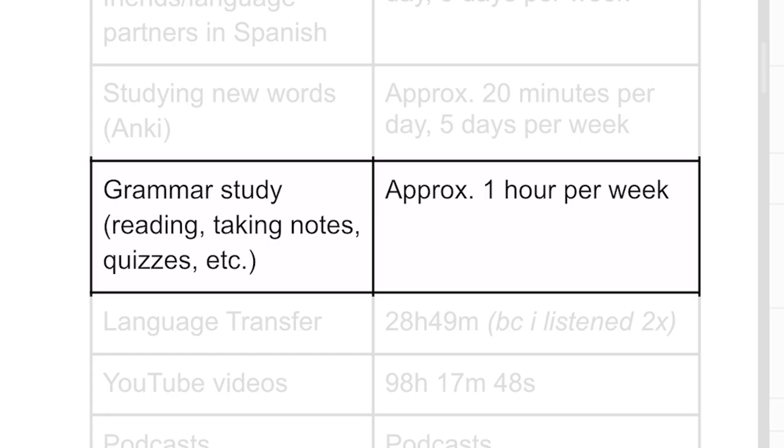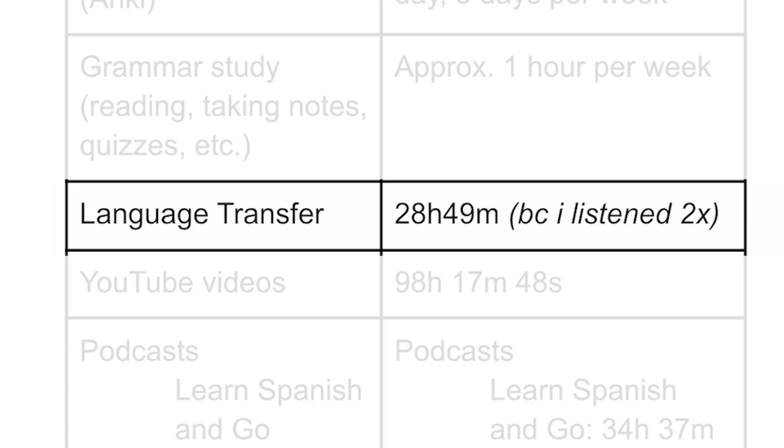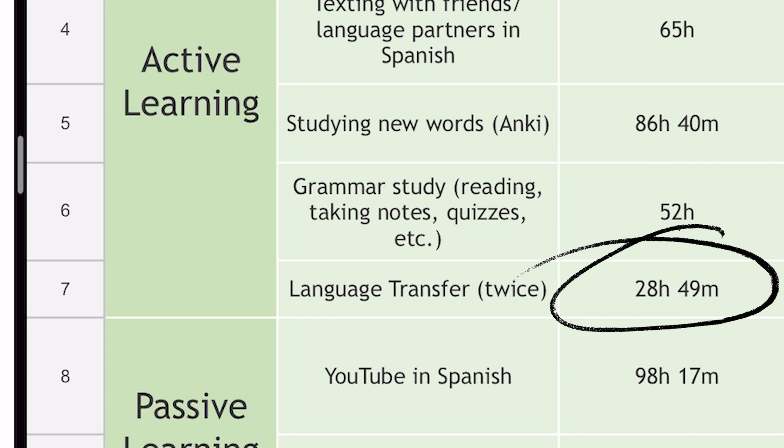I also did a lot more grammar study in my first year of learning Spanish. For this I put approximately one hour a week — we have 52 weeks in a year, so that gives us an approximation of 52 hours. Next we have the podcast Language Transfer. Even though I put podcasts in general under passive learning, Language Transfer goes so in depth into every aspect of Spanish grammar that I feel listening to it is more of an active learning process. I calculated exactly how long the entire full Spanish course is, then multiplied by two because I listened to it twice in the first year, giving us a total of 48 hours and 29 minutes.